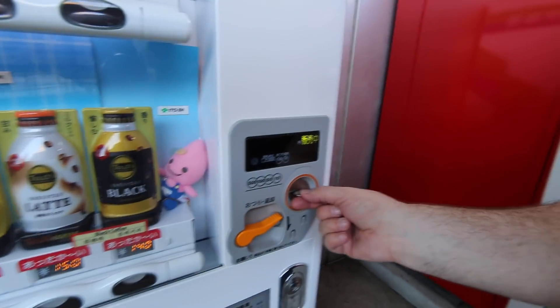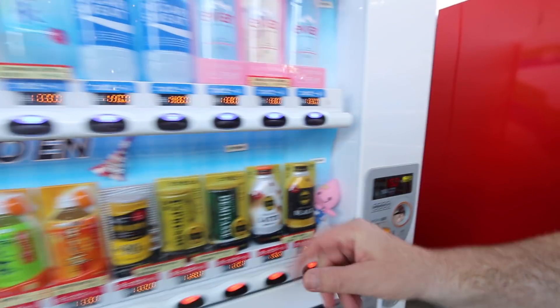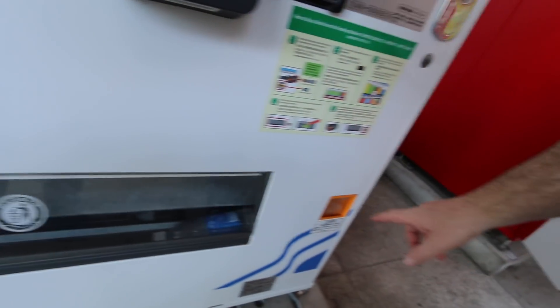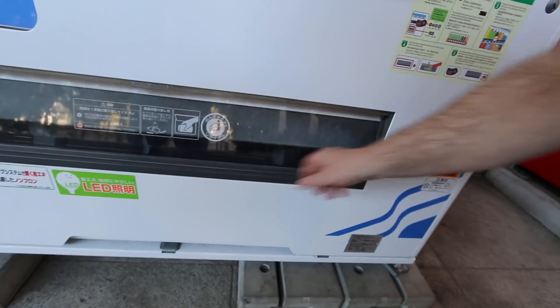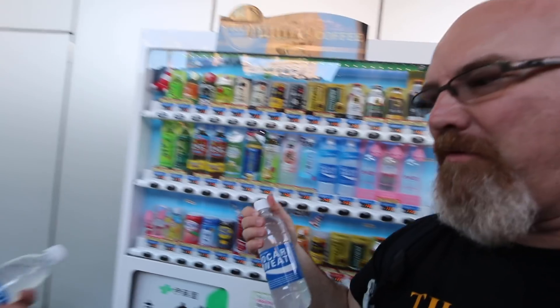Okay, so here goes — first vending machine. Do I have to put the money in first? Yeah. Oh, it's 150 something. Pull. Yeah, there you go. No change for you — you put 150, no change. Yeah, I put 150, that makes sense. Ion supply drink — Pocari Sweat. Let's check it out. Cheers, buddy.